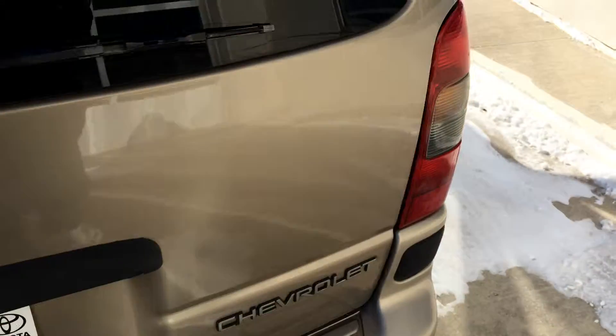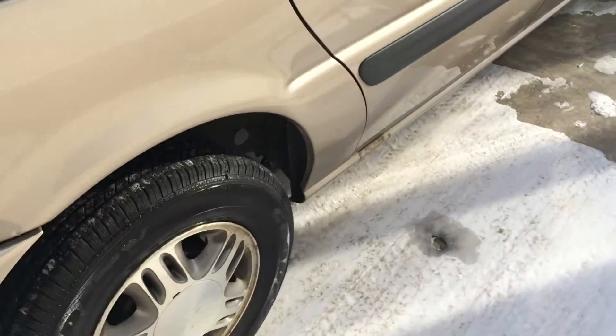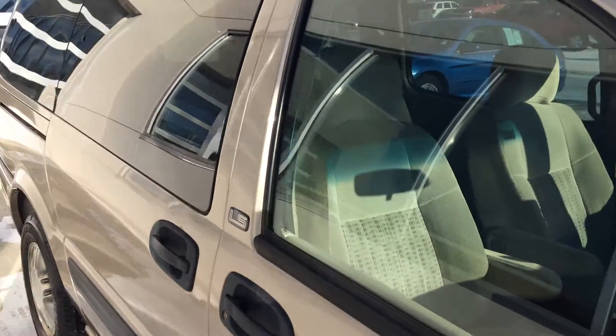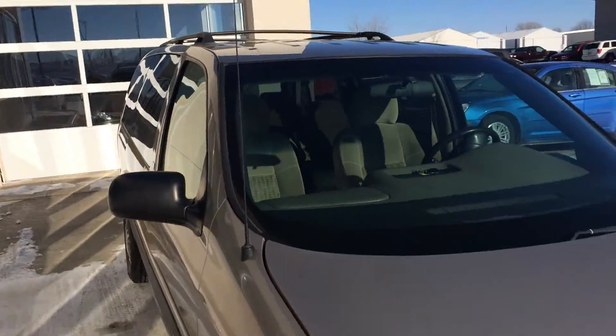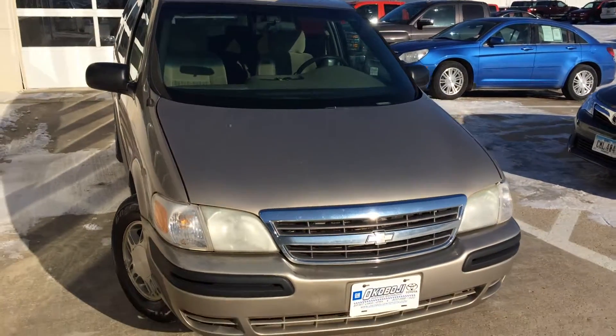So if you have any questions, give us a call at 712-336-1500. Go online to our website at www.okoboji.gmtoyota.com. That's a 2003 Chevy Venture LS. Thanks for your time. Have a great day.